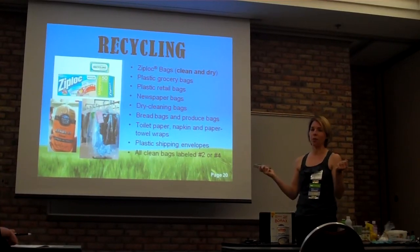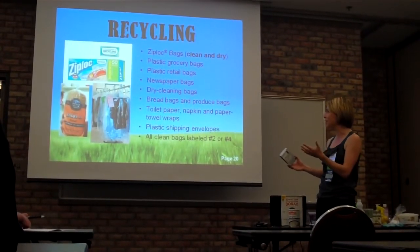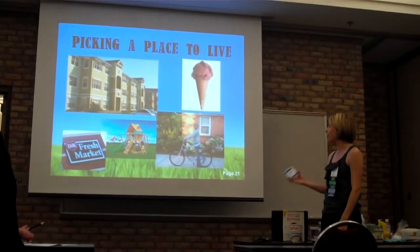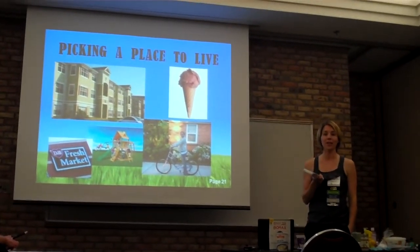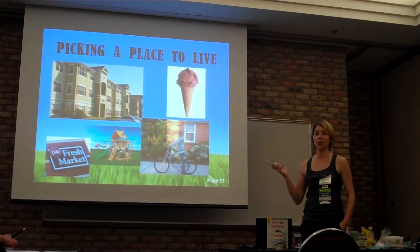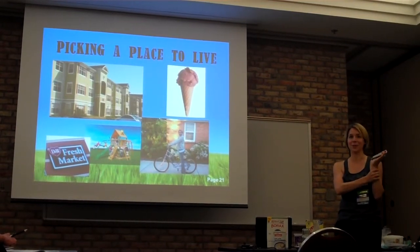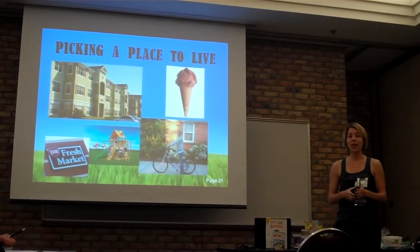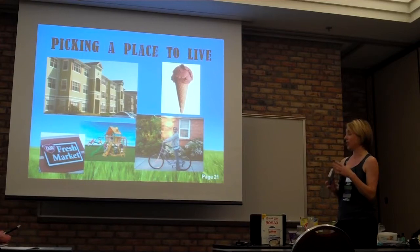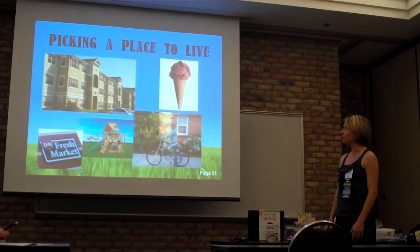Bread bags, the wrappings around paper towels, those soggy newspaper bags — those yellow bags your newspaper comes in — those can all be recycled. Ziploc bags can't go in normal recycling, but at D&W or Meijer they have a section where you can recycle grocery bags, and you can recycle Ziploc bags there too. The one thing I love about where we live is that we're close to everything. Today I walked to the bank with my son in a wagon. We have a playground nearby so we don't need to spend $600 on a swing set.